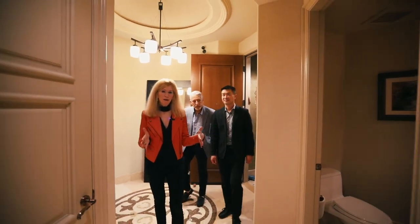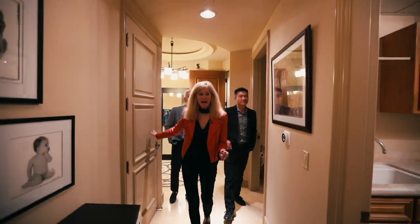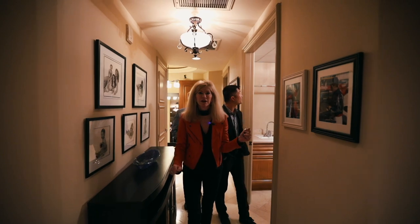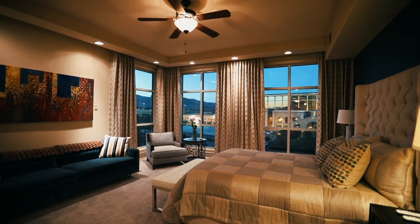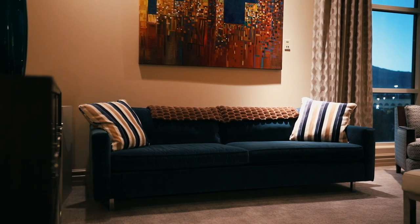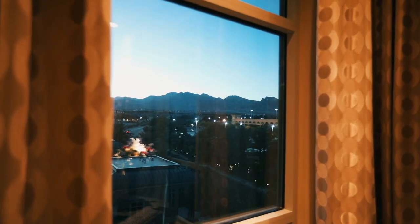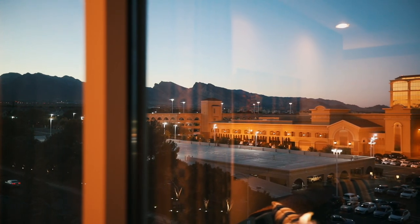As we enter unit 307, walking down this hallway, we have a powder room to your left, a hallway closet, and your laundry facility on both sides — washer and dryer. As we enter the primary bedroom, you'll see how spacious the 07 is. It has enough room for a couch. And in this tower one, unit 307, when you wake up in the morning, you roll up the shades and see the Red Rock Mountains. Just beautiful.